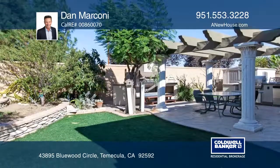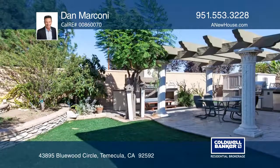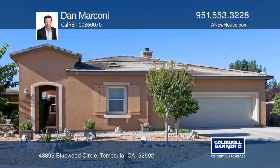The backyard has a covered patio, built-in barbecue, and fireplace. See everything in person with Dan Marconi.